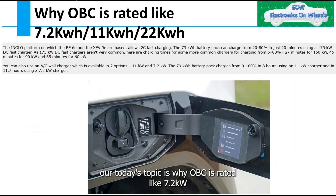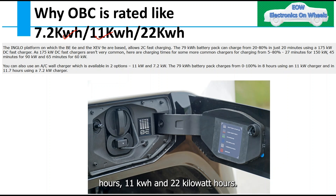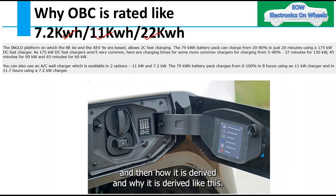Our today's topic is why OBC is rated like 7.2 kW, 11 kW, and 22 kW. We will try to understand this rating, how it is derived, and why it is derived like this.